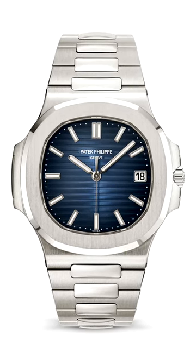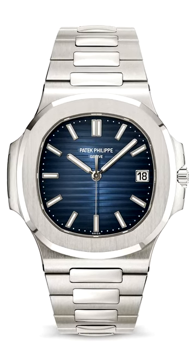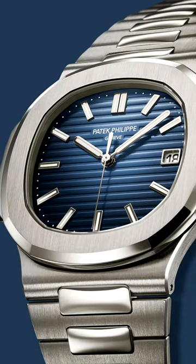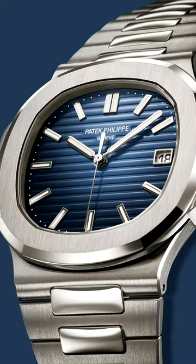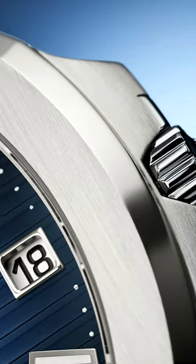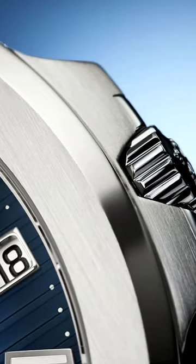Remember how Patek Philippe discontinued what had become the most desirable watch in the world, the 5711 Nautilus, citing its popularity as a detriment to the Patek Philippe name? Well, in barely the blink of an eye, it's back as the new but almost identical 5811 1G.